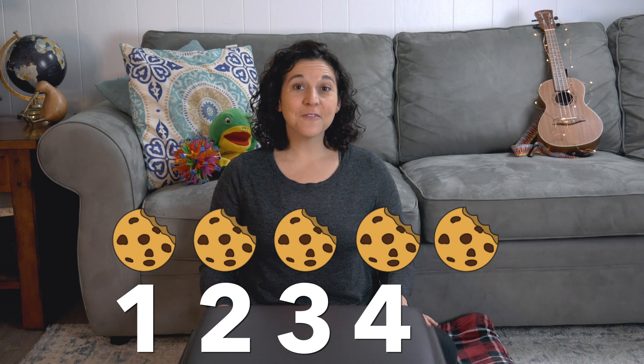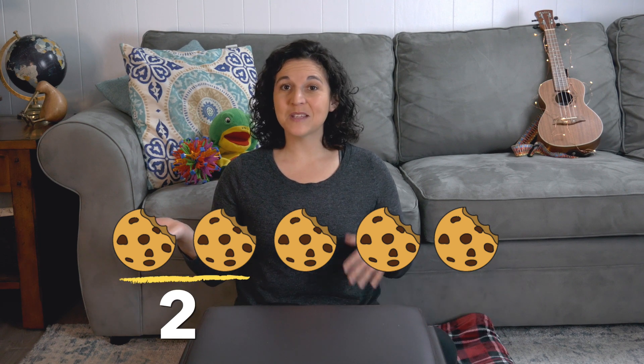Let's do some more adding. Over here, I have three cookies: one, two, three. And over here, I have two cookies: one, two. You put them together and let's count them: one, two, three, four, five. Two cookies plus three cookies equals five cookies.